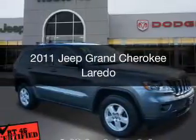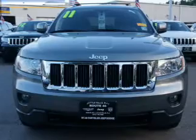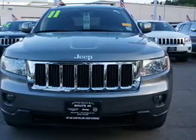This is a used 2011 Jeep Grand Cherokee. It's powered by a four-wheel drive engine and an automatic transmission.